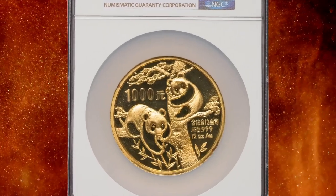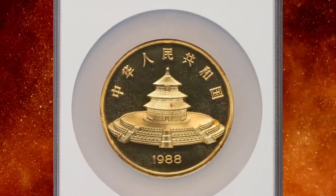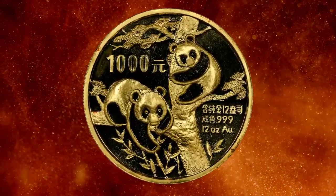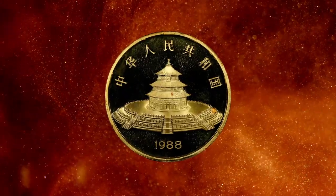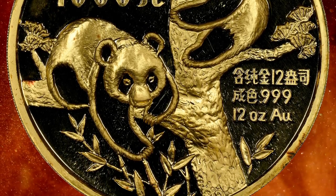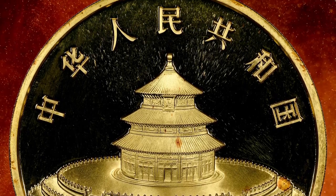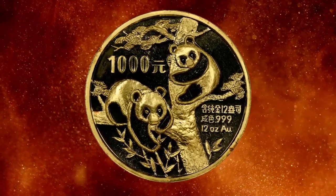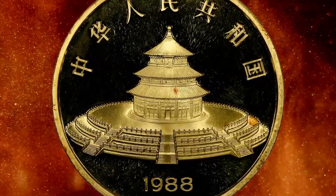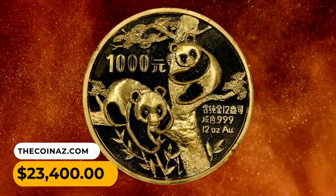Number 2: 1988 gold proof panda 1000 yuan from China. According to Peter Anthony at NGC, the 1988 12 oz gold 1000 yuan gold panda is an impressive coin to see and hold, yet is often overlooked by collectors. The beautiful design is the work of Shanghai Mint artist You Min, who created the art for more panda coins than anyone else. Part of the reason for collectors' indifference is that while 12 oz gold pandas were minted between 1984 and 1994, none were struck in 1985 and 1989. This gem fetched $23,400 at the same auction session.